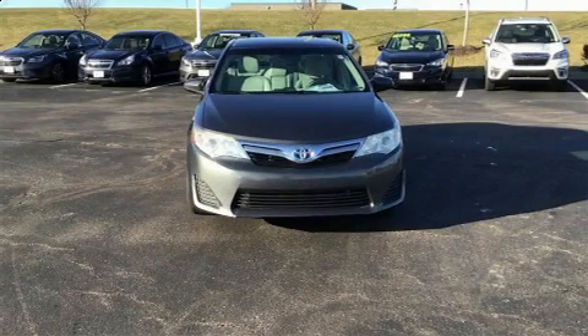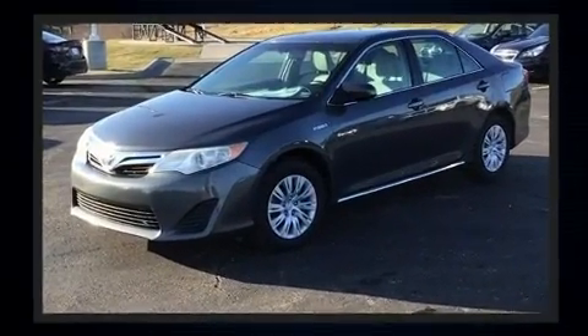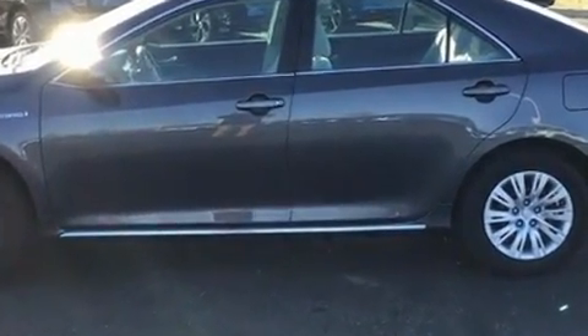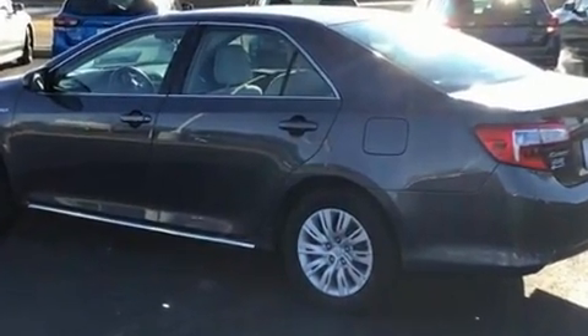Experience driving perfection in the 2012 Toyota Camry Hybrid. This four-door, five-passenger sedan provides exceptional value. Under the hood you'll find a four-cylinder engine with more than 150 horsepower, providing a smooth and predictable driving experience.